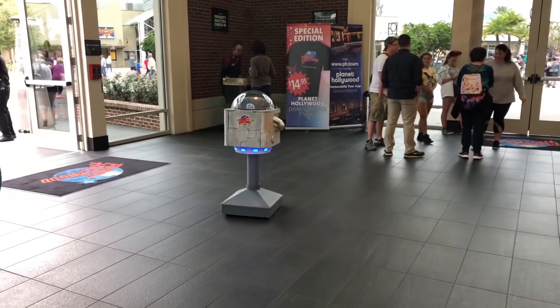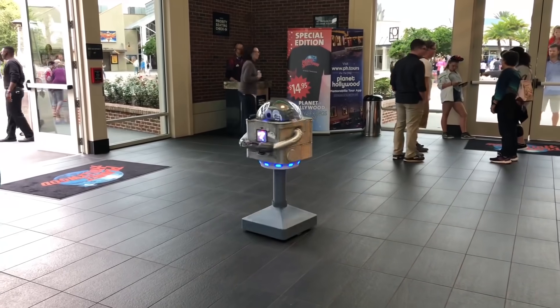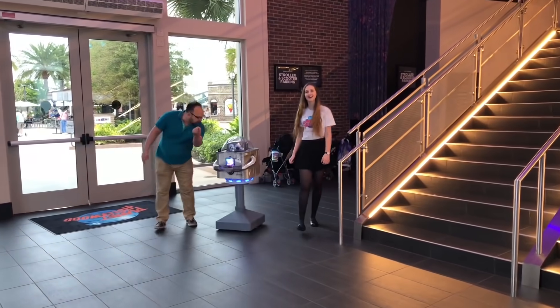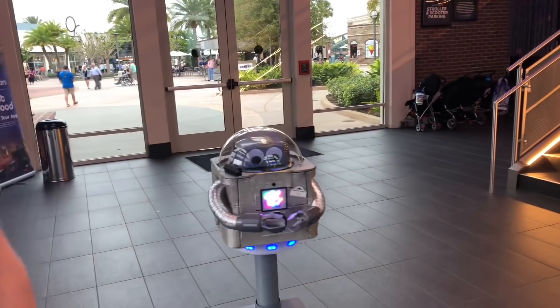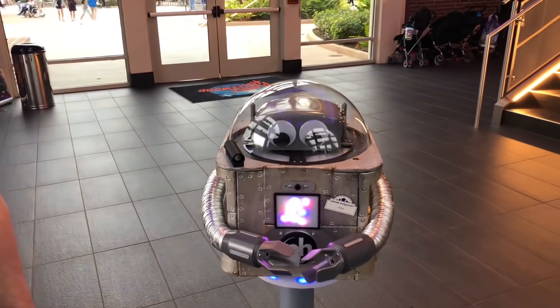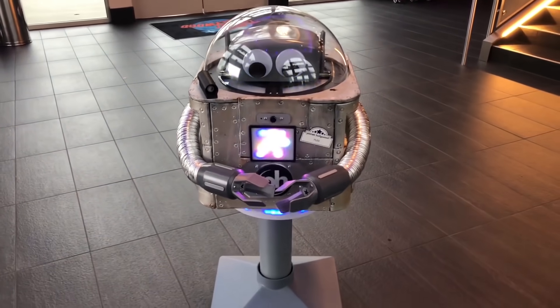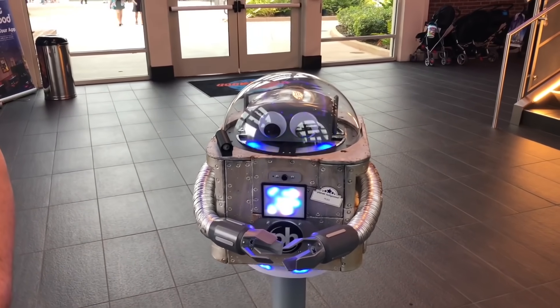There's a new robot greeting guests at Planet Hollywood Observatory at Disney Springs. It's Plex, the talking robot, who interacts with patrons and poses for photos. According to Planet Hollywood, Plex is the creation of Max, the teenage son of Professor Earl, the founder of Planet Hollywood Observatory. Plex will be hanging out Monday through Friday from 12 p.m. to 8 p.m. Sources say there may be future plans with Plex down the line, but none have been announced as of yet.